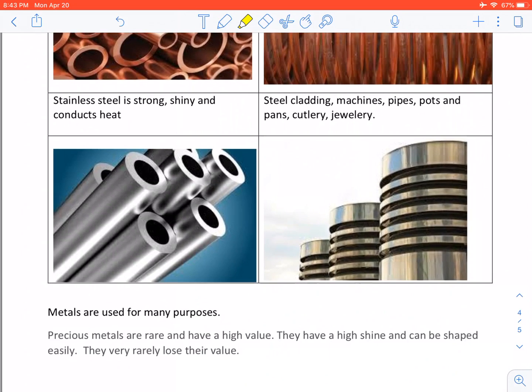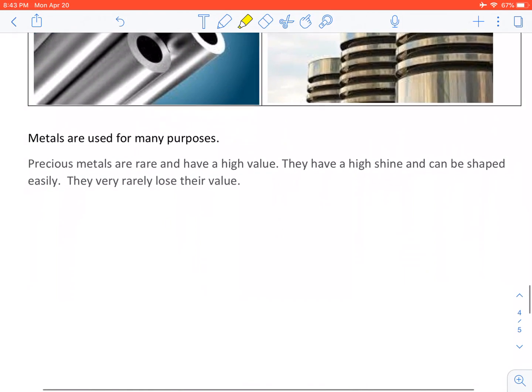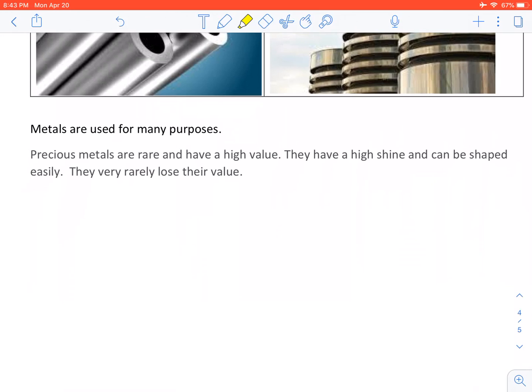Stainless steel is strong, shiny and conducts heat. We use it for steel cladding, machines, pipes, pots and pans, cutlery and jewelry. Metals are used for many purposes. Precious metals are rare and have high value. They have high shine and can be shaped easily.